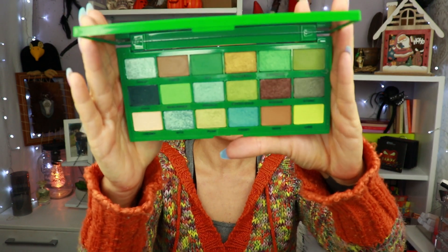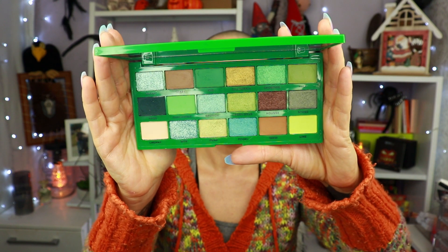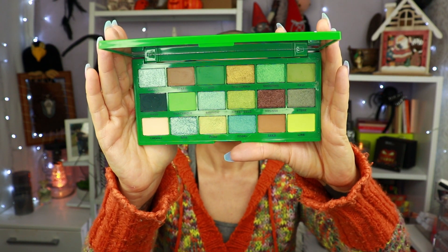Number 9 is here because I have something with almost the exact same color story in a formula that I prefer, ranked higher. That is the Avocado palette from iHeart Revolution. It is not a bad palette at all — I've had so much fun with this one — it's just that I have a palette with almost the same color story and I prefer that formula over this one. That is the only reason it's at number 9.